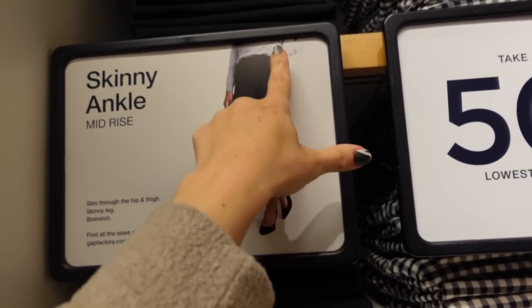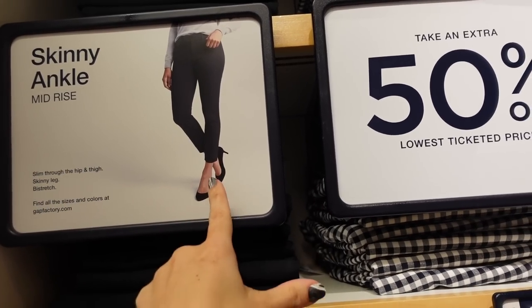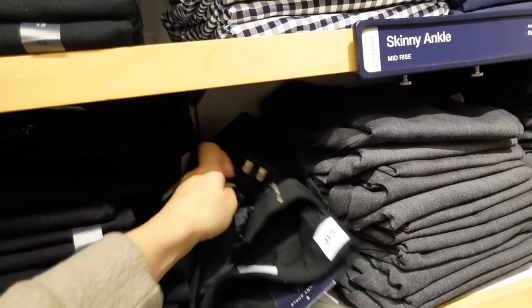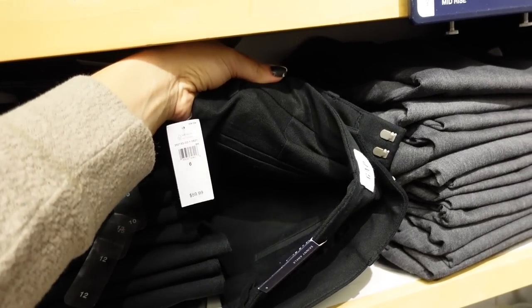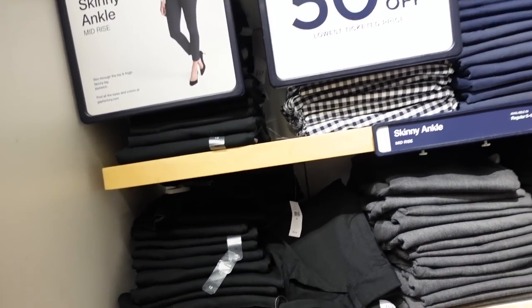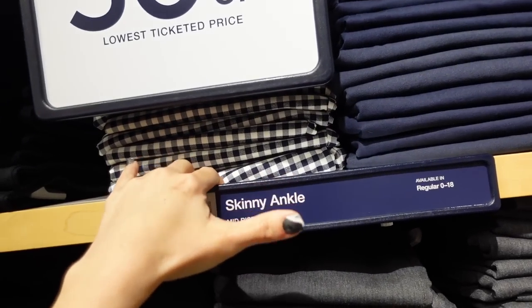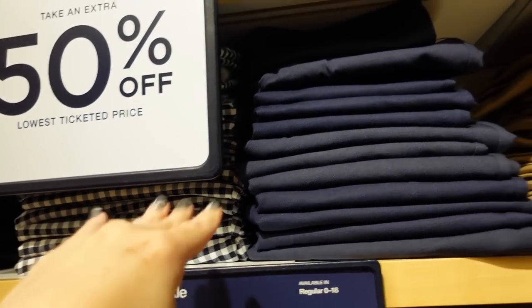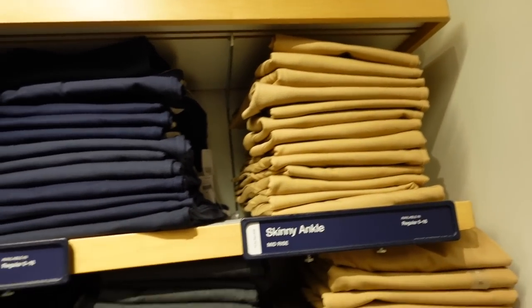Mid-rise skinny ankle pants — they have belt loops, side pocket, straight through the leg, and trouser style pockets in the back. They're 50% off, regularly $59.99. Comes in black, black and white buffalo check, and a really dark navy. They also have navy, camel, and gray.